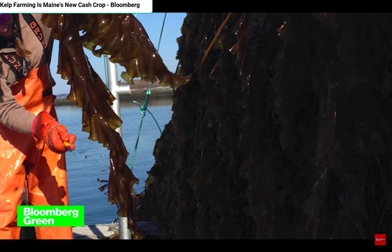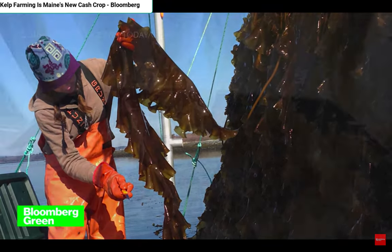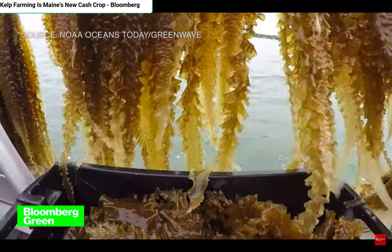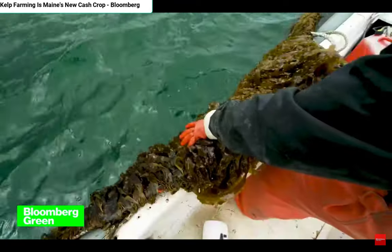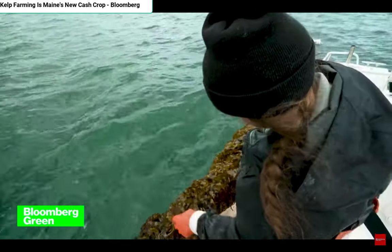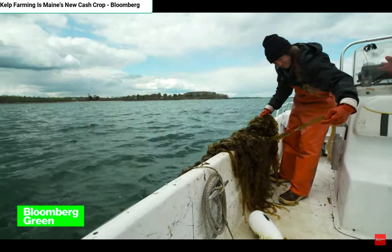This is where algae comes in — sugar kelp, specifically. Kelp is a highly nutritious form of seafood that grows along rocky coastlines. It's easy to cultivate, thrives in a variety of climates, and absorbs carbon as it grows. Even better, it can be grown during the lobster industry's off-season, making it an ideal species for Maine's changing conditions.